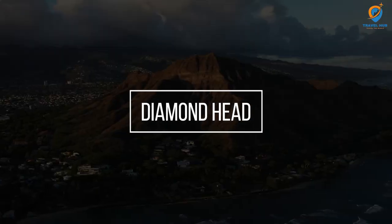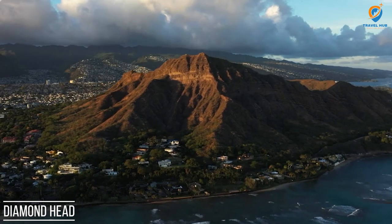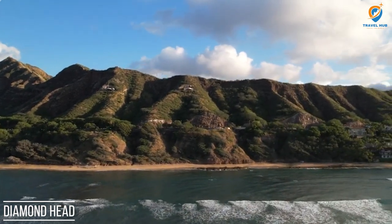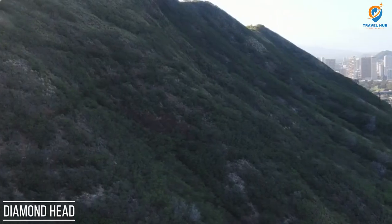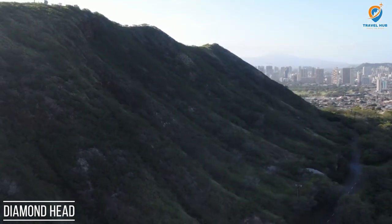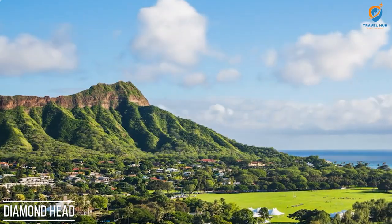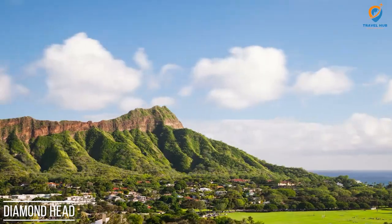Diamond Head is a volcanic tuff cone located on the Hawaiian island of Oahu near Honolulu. Formed over 300,000 years ago, it is one of Hawaii's most iconic natural landmarks. Known locally as Le'ahi, the name Diamond Head was given by 19th-century British sailors who mistook calcite crystals on the slopes for diamonds. The crater offers visitors a popular hiking trail that leads to its summit, providing breathtaking panoramic views of Honolulu, Waikiki Beach, and the sparkling Pacific Ocean.